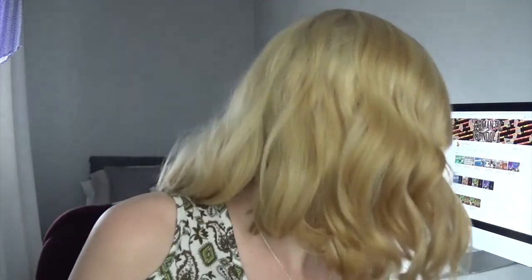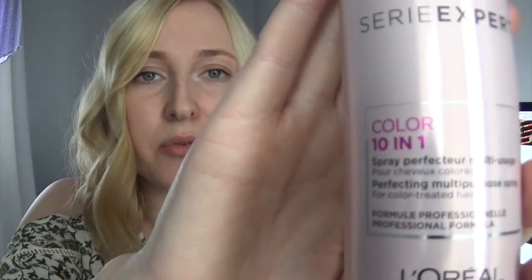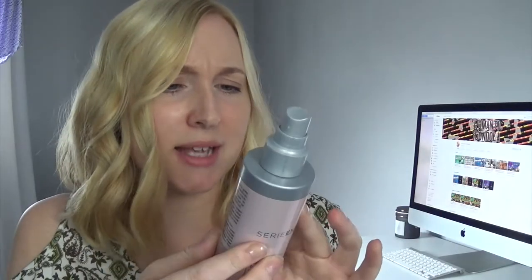Actually, I'm going to add one more thing to my favourites because this is amazing. The other thing I use after I've washed my hair is the L'Oreal Professional Série Expert Colour 10-in-1 — it's some sort of protecting spray. It says it does ten instant benefits: protection, shine, softness, consistency of hair fibres, smoothness, detangling, facilitate easier blow-dry, anti-breakage, protects against the look of split ends, and helps reduce the look of frizz. That's a lot of things this is supposed to do.